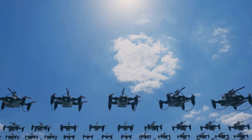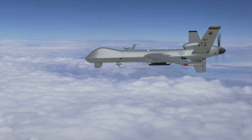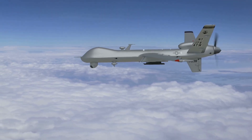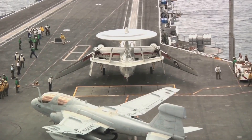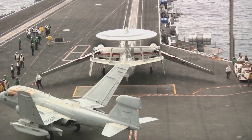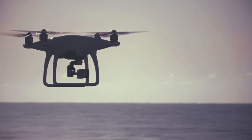It makes the fleet more resilient and far more deadly. Beyond missiles, the ESB is the perfect mothership for the coming drone revolution. The future of naval warfare will involve large numbers of unmanned systems, both in the air and on the water. The ESB's huge flight deck is ideal for launching, recovering, and servicing large fixed-wing unmanned aerial vehicles.